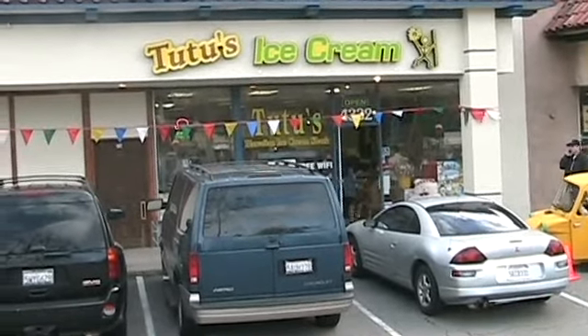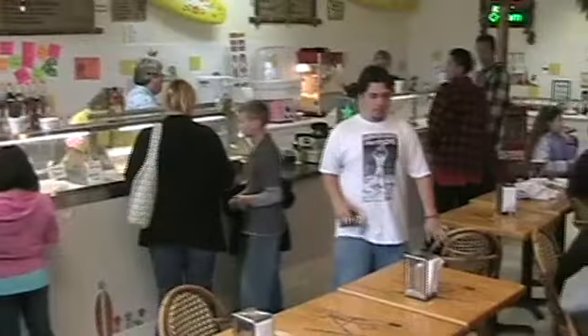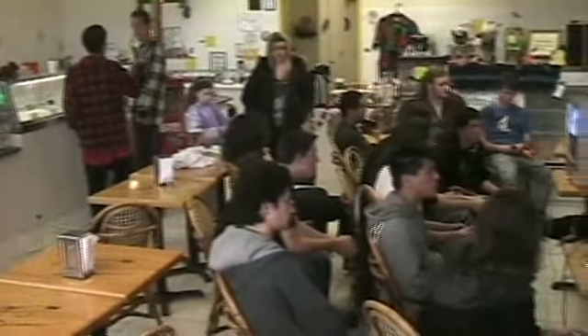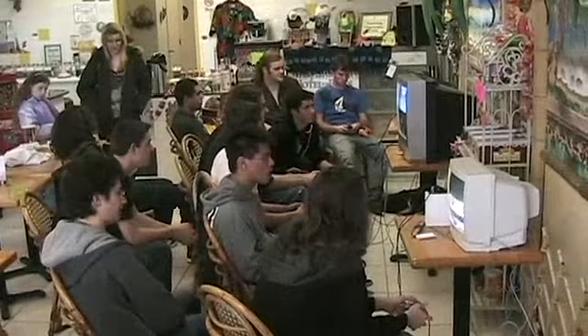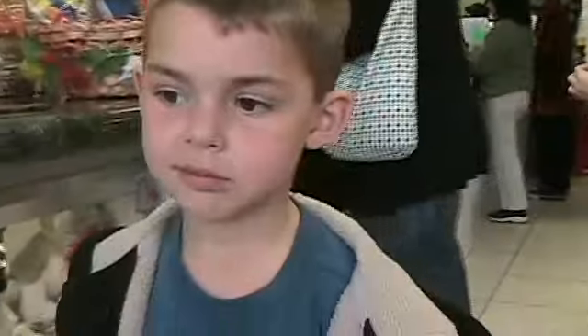It was a somewhat overcast, slightly rainy day when we decided to stop by Tutu's. When we got inside, we saw we weren't the only ones here at Tutu's Hawaiian Ice Cream. There was shaved ice to be eaten and games to be played, and of course my kids wasted no time placing their orders.